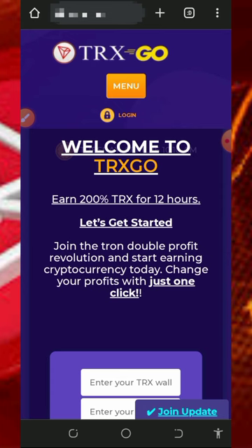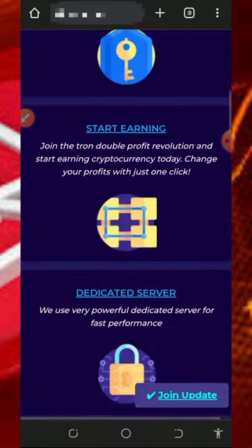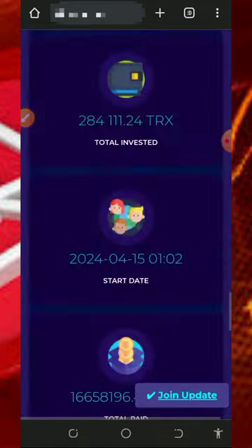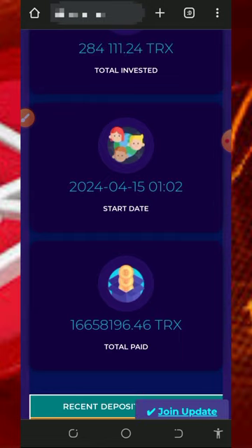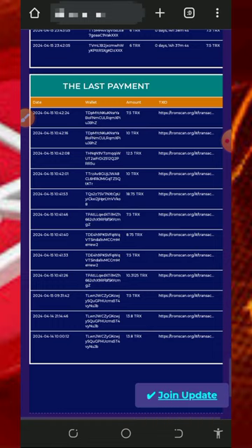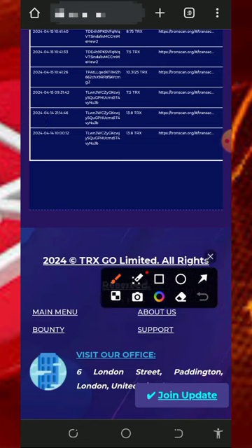We're going to discuss a platform called tradesgo.farm — it's a trades doubling website. It will double your trades from 200 to 350 within 6 to 12 hours. If you scroll down you can see a lot of people already depositing and doubling their trades within the few days since it launched. You can see the latest transactions, deposits and withdrawals on this platform.